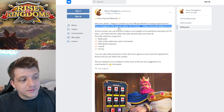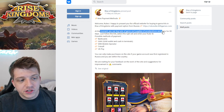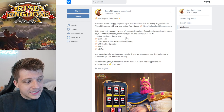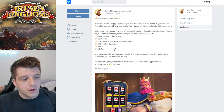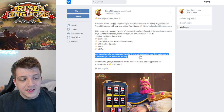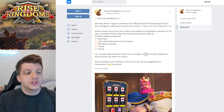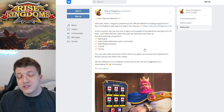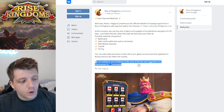On May 17th they posted a new payment method available for Rise of Kingdoms players, saying: 'Welcome rulers, happy to present the official website for buying in-game kits in Rise of Kingdoms with payment options from Russia. At the moment you can buy sets of gems and supplies of accelerations and gems for 30 days — just follow the link, select the right set, and enter your ruler ID.' Possible payment methods include bank cards and a couple of Russian forms of payment. You can only make purchases if your account was first registered in Russia and you are within the country.